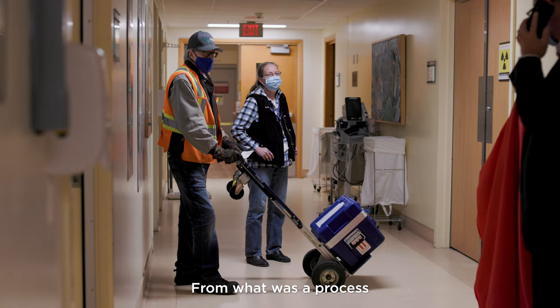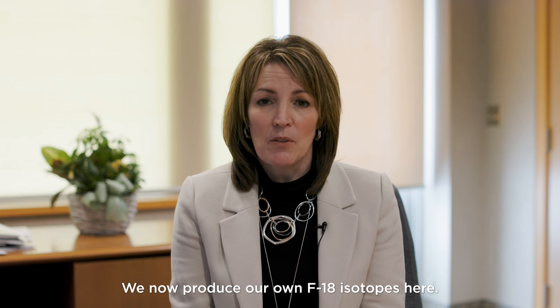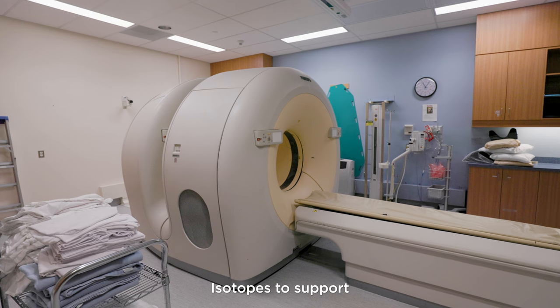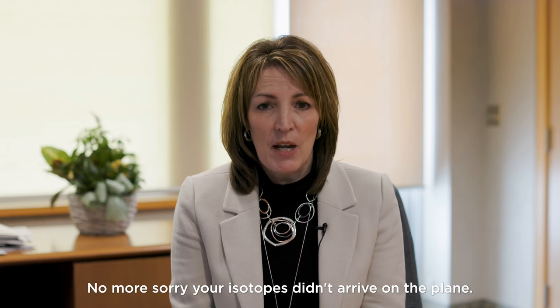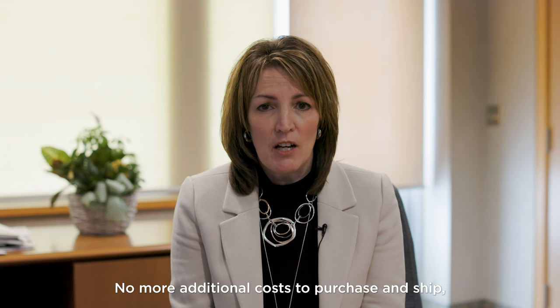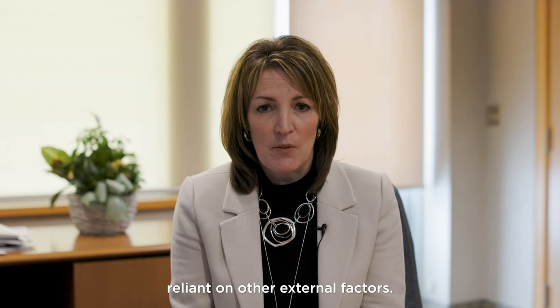With the support of our partners in government and the generosity of our donors, we now have the ability to support the diagnostic needs of our cancer program here at home. What was once a process relying on planes carrying F-18 isotopes to our centre, we now produce our own F-18 isotopes here — to support early cancer detection, cancer care planning, and cancer treatment. No more cancellations due to weather, no more isotopes that didn't arrive on the plane, no more additional costs to purchase and ship, and no more coordination of care reliant on external factors.